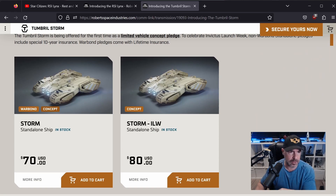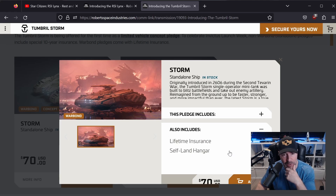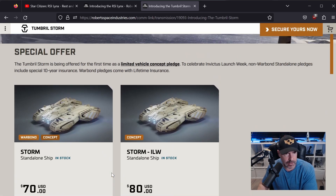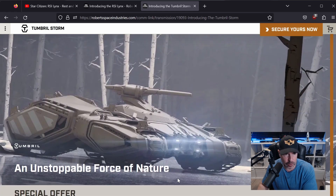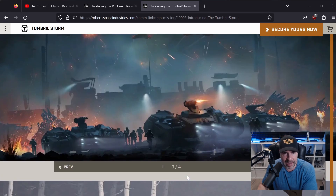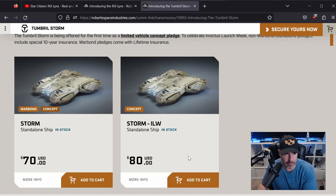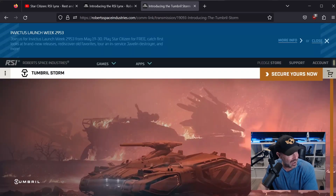It's $70 cash or $80 with store credit, and there's a version with two paints included. It's a yes from me simply because I don't own a tank and I need a ground vehicle for assaults. Be aware that concept vehicles sometimes take a long time to get into the game. But if you have an existing ground assault vehicle like the Tonk, you can probably skip it. For me, this is something I'd likely use, and for $70, why not — I'm sold.